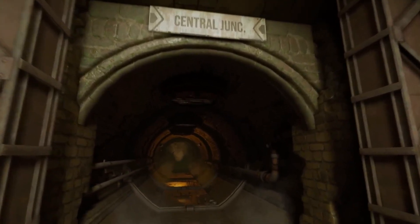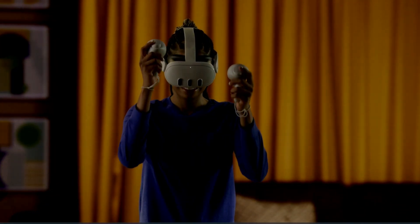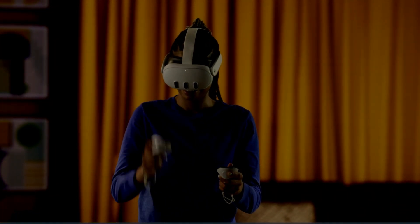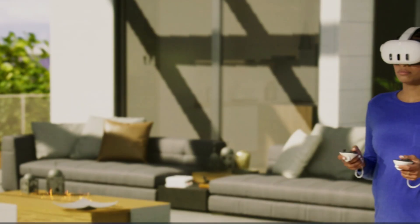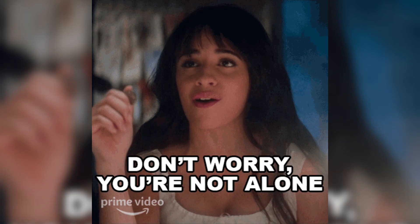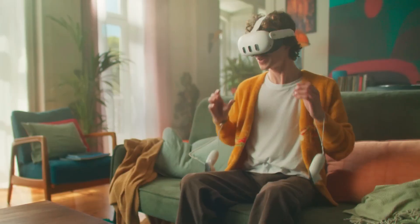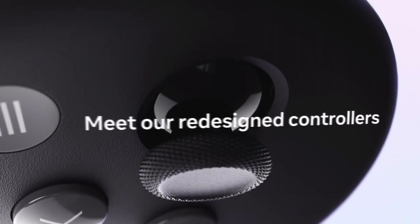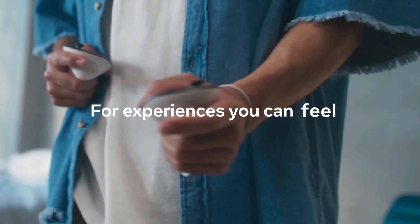There's nothing worse than being mid-swing in Beat Saber or sneaking through the shadows in a stealthy VR mission, only to have your controller suddenly lose its place in space — or worse, your entire headset starts to drift or glitch. If you've found your Meta Quest 3 acting up with tracking problems, don't worry, you're not alone. Even though this headset boasts top-tier inside-out 6DOF tracking, occasional hiccups can happen. But here's the good news: most Meta Quest 3 tracking issues are easily fixable with a bit of tweaking.